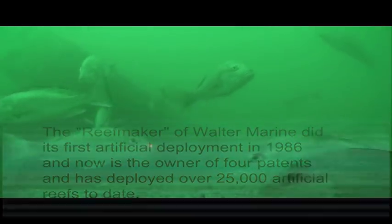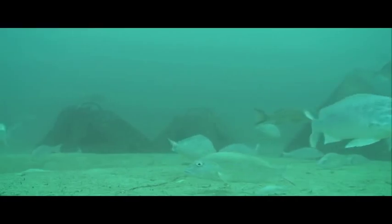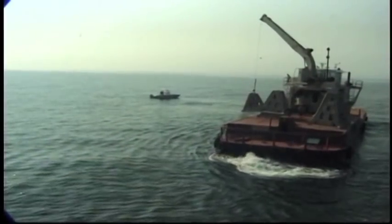We've utilized these reefs in some of our reef constructing activities over the years. We've deployed nearly 900 of these similar-sized reefs off Alabama in our offshore permit areas.